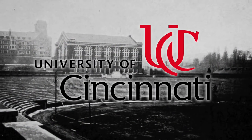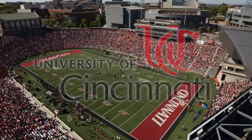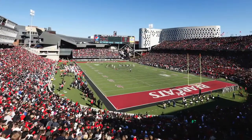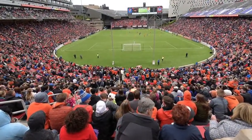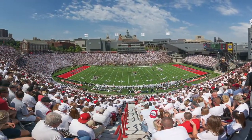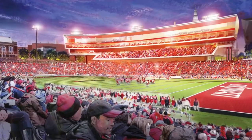Nippert Stadium is the fifth oldest stadium used in college football today. Seating limitations and lack of amenities had plagued it for some time. The stadium is home to the University of Cincinnati Bearcats as well as a United Soccer League team. As pressure mounted to address the constraints, plans were announced for a significant renovation and expansion.